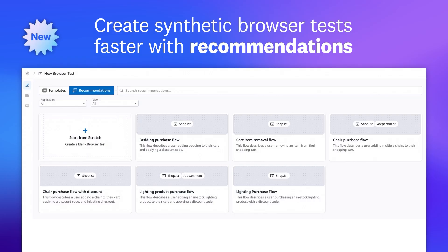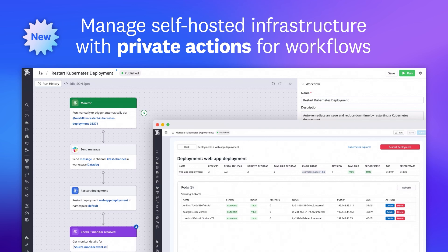And that was just a sneak peek of the many features we released this month. For a full list, visit the link shown.